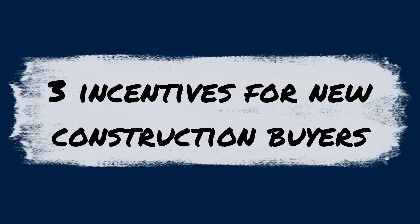Buying a new construction home in River Islands, or really anywhere, can be overwhelming mentally and financially. Let me help you out on the money side by offering up ways to save you some cash when you go to buy. We're going to look at different buyer incentives you may have access to, as well as the motivation behind them, so you know what to keep an eye out for.